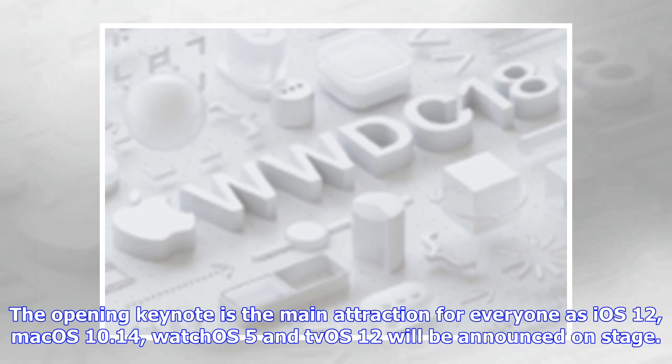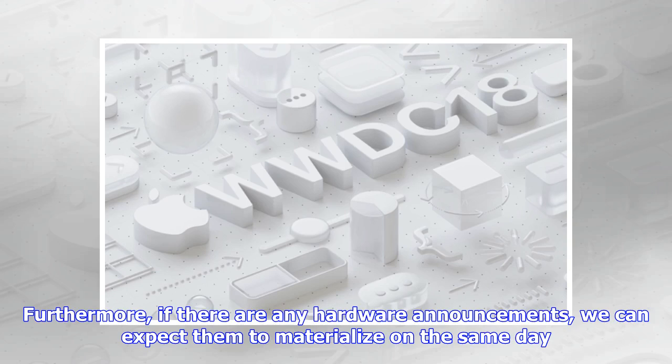The opening keynote is the main attraction for everyone, as iOS 12, macOS 10.14, WatchOS 5, and tvOS 12 will be announced on stage. Furthermore, if there are any hardware announcements, we can expect them to materialize on the same day.